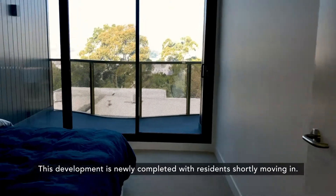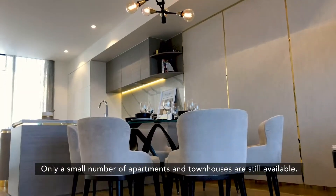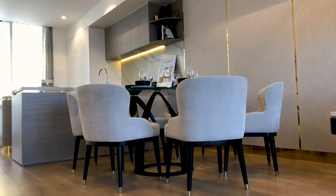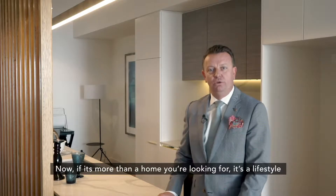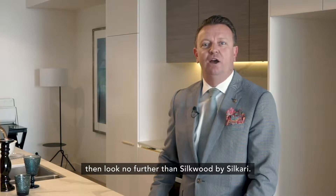This development is newly completed with residents shortly moving in. Only a small number of apartments and townhouses are still available. Now if it's more than a home that you're looking for — it's a lifestyle — then look no further than Silkwood by Sukari.